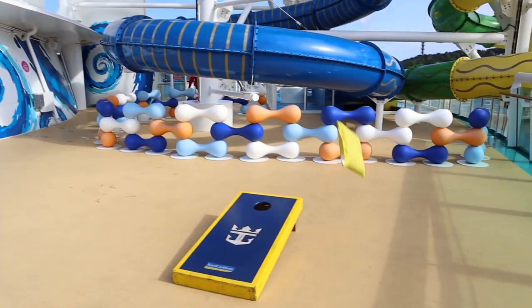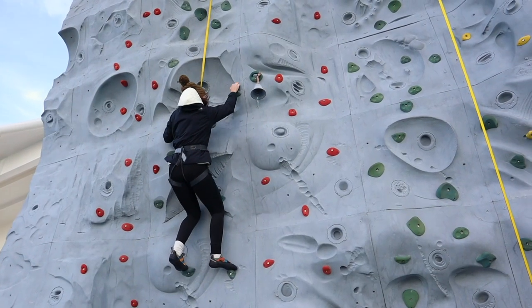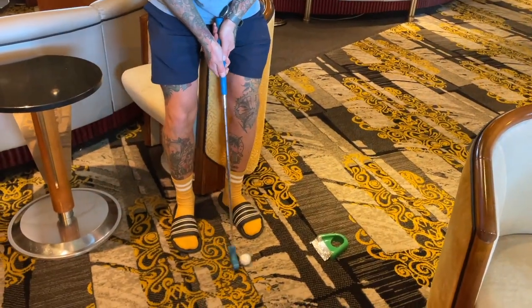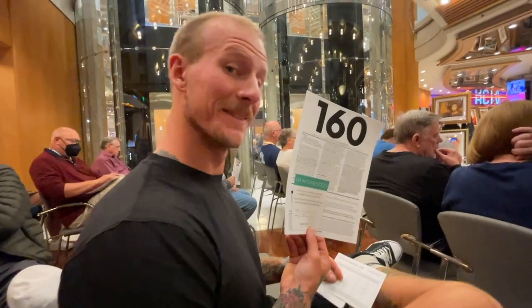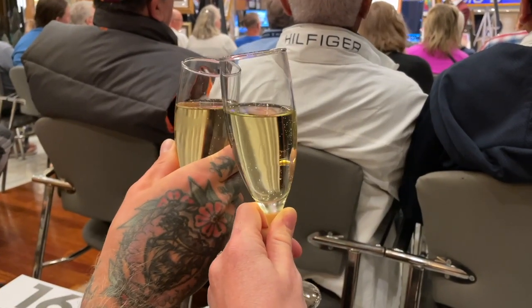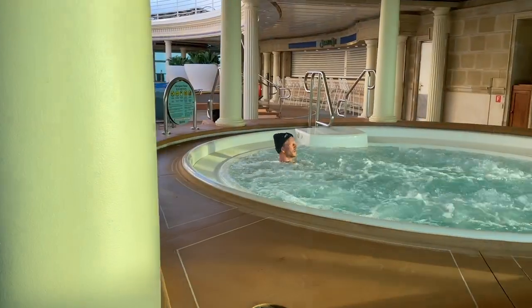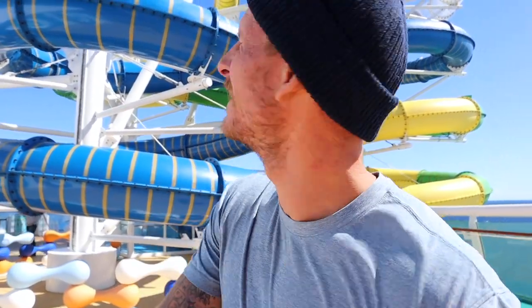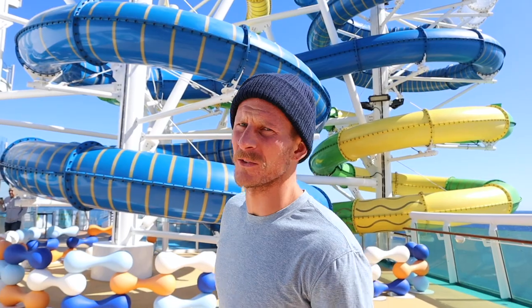Some of the other activities we've participated in throughout our two weeks on board have been rock climbing, mini-golf, super mini-golf, and we even went to an art auction — mainly because it promised free-flowing champagne, and that it did. If you're interested in seeing more of this ship, make sure you head to our full ship tour video. There are also not one but two water slides, though they looked pretty cold so I'm not going in.